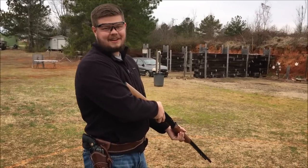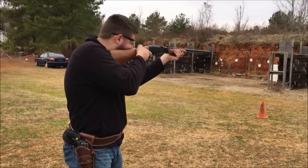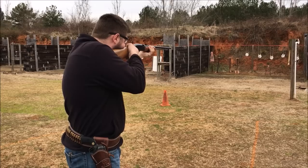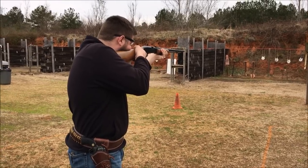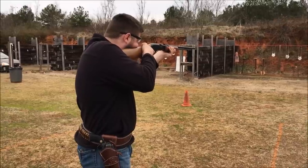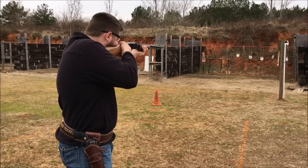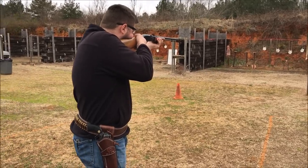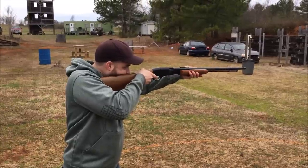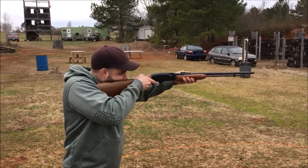Alright, we're going to run some standard velocity .22 through it. Let's switch over to the other ammo.